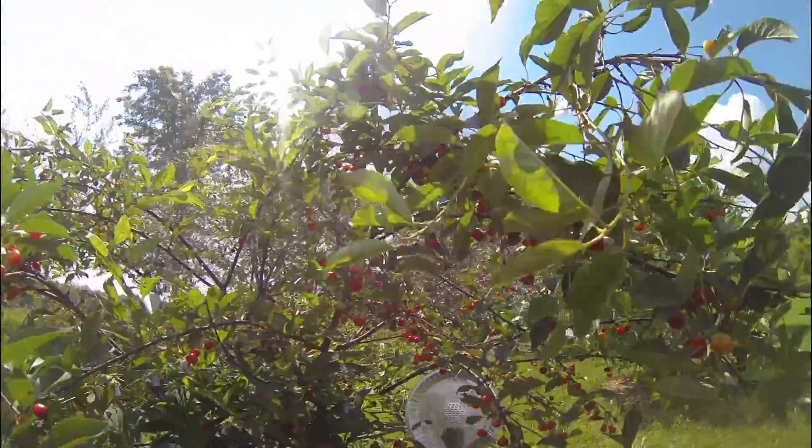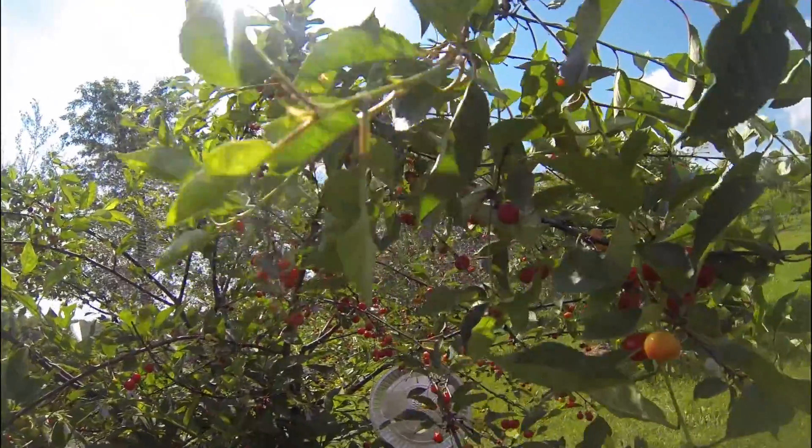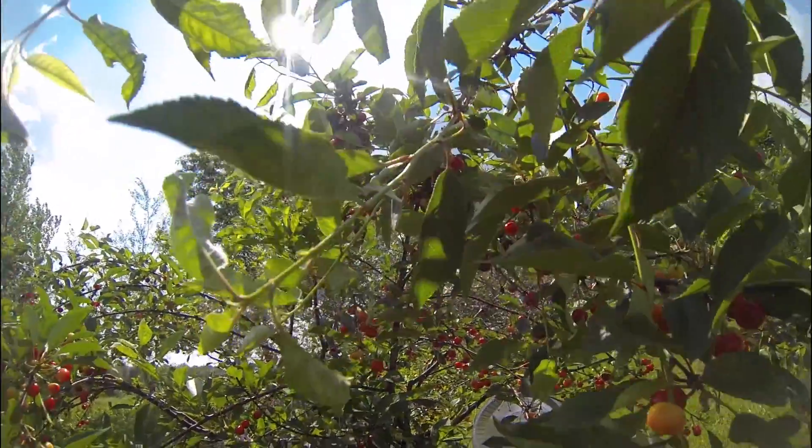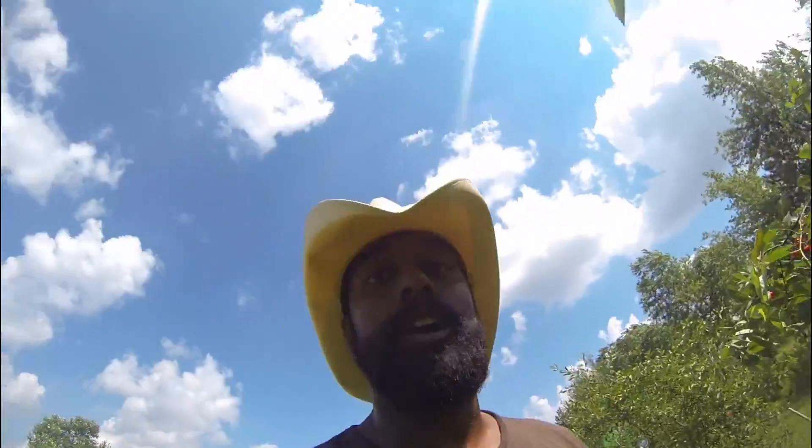These are sour cherries, so they're not sweet, but they're really good. They have a really nice soft texture. Tonight we are actually going to have a delicious sour cherry trifle for dessert after dinner, so I'm really excited about that.